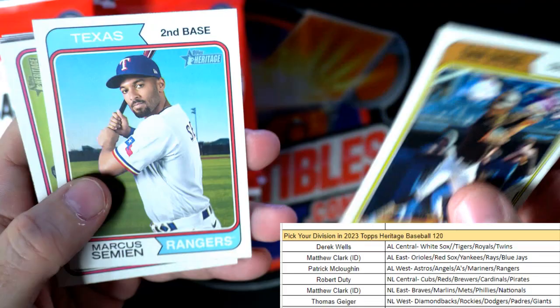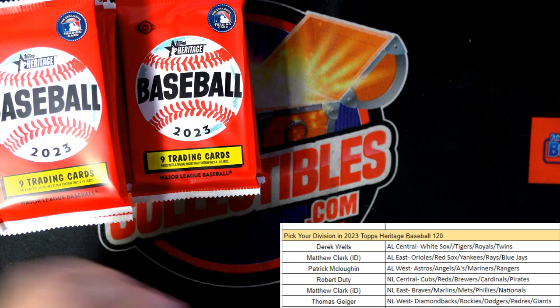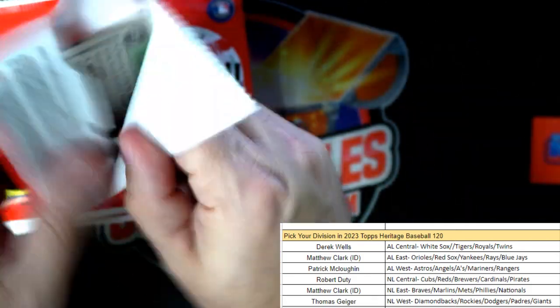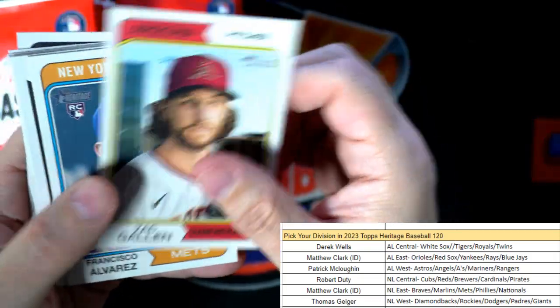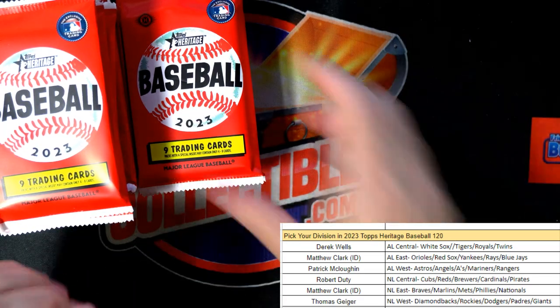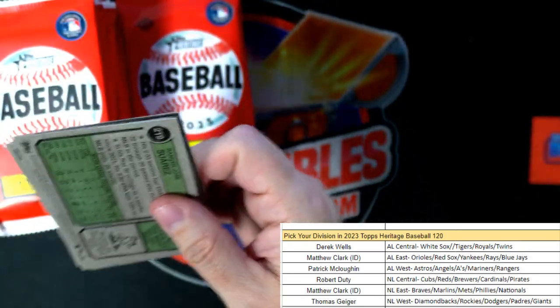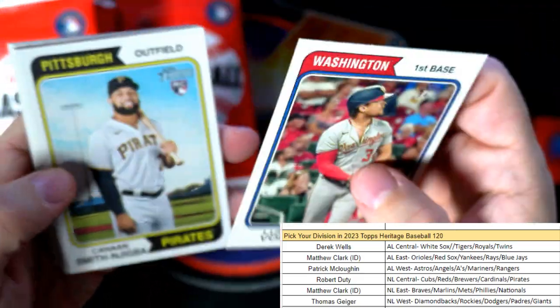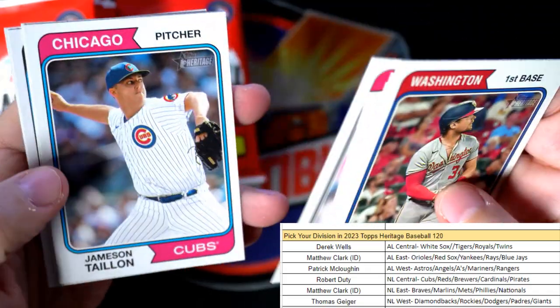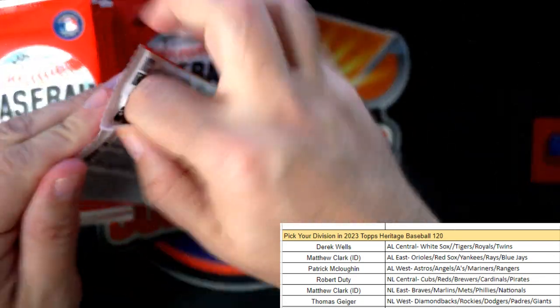Nothing wrong with pulling Wander Franco's out of there, right? Let's see what else we can pull. Boom boom - Andrew McCutcheon, I still always associate him with the Pirates, can't ever associate him anywhere else. Garrett Cole - isn't he undefeated this year? He's been killing it.